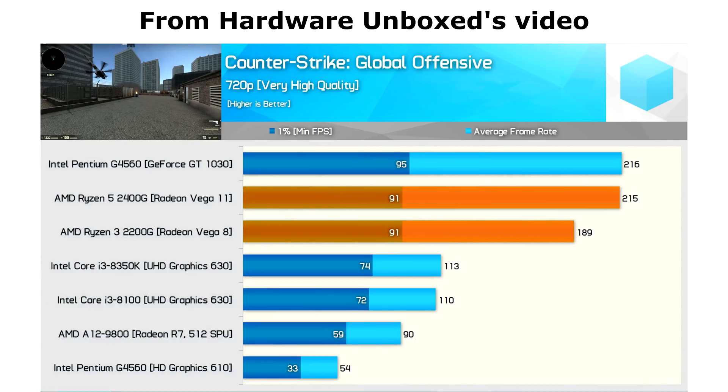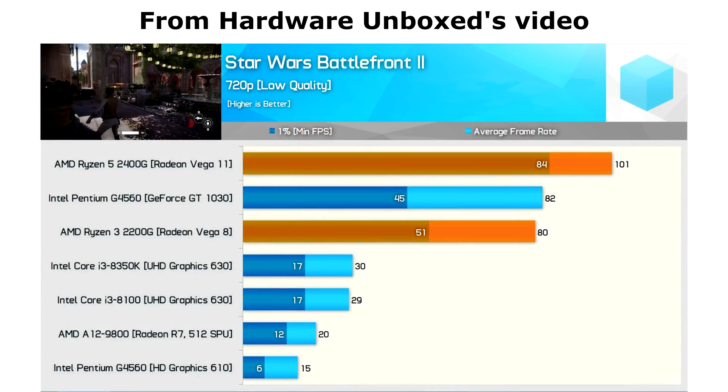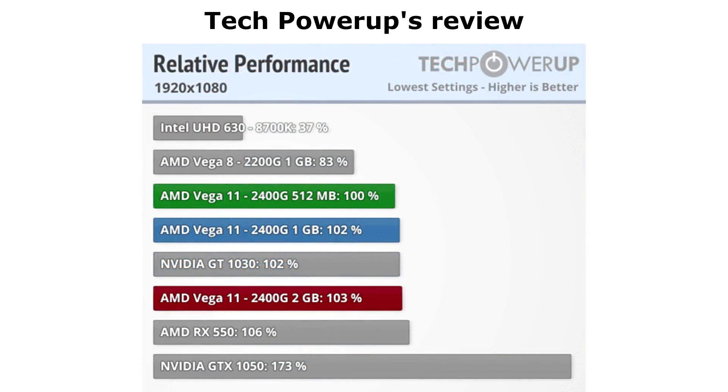It can run Counter-Strike at hundreds of frames a second. Most modern, well-optimised titles will run at 60 FPS while still looking good, and it's only the poorly optimised games like PUBG and Deus Ex where you'll have to settle for 30. Not bad for on-board graphics. Don't expect these to compete with, say, the Geforce 1050 or Radeon 560 for gaming, but do expect them to render anything below that level of performance obsolete.